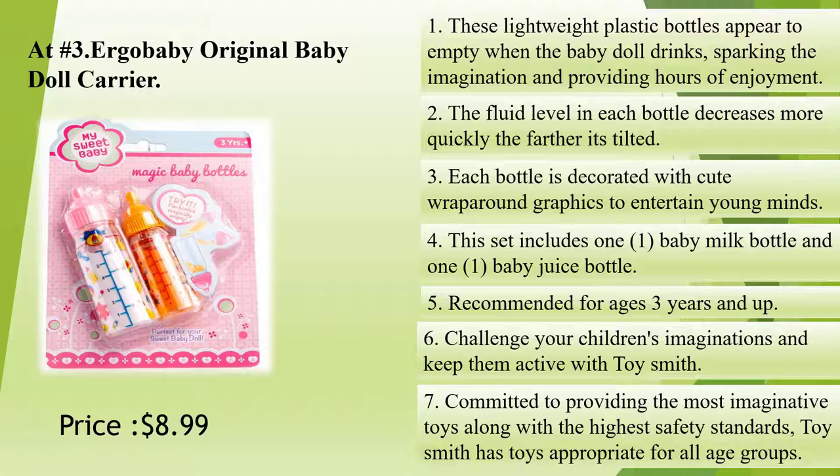Challenge your children's imaginations and keep them active with Toysmith. Committed to providing the most imaginative toys along with the highest safety standards, Toysmith has toys appropriate for all age groups.